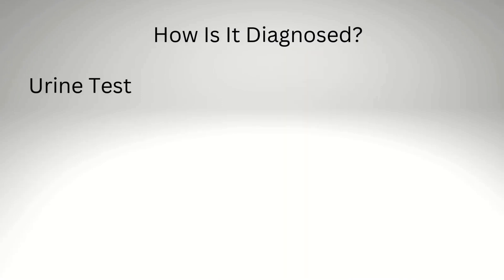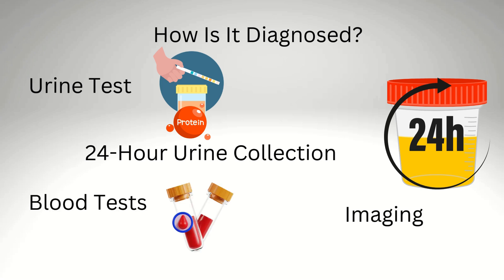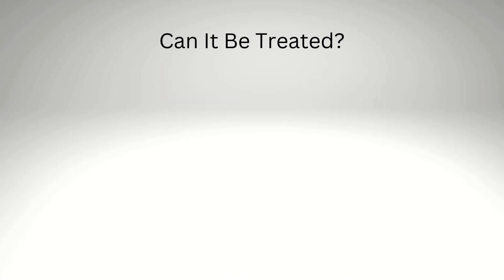How is it diagnosed? A simple urine test can detect protein in your pee. A 24-hour urine collection tracks how much protein you lose in a day. Blood tests check if your kidneys are working well. Imaging, like an ultrasound, can check your kidneys for damage.